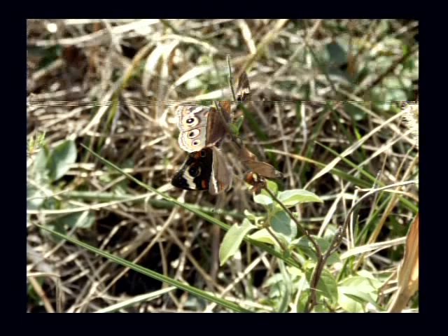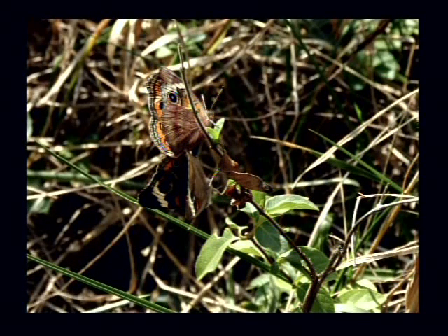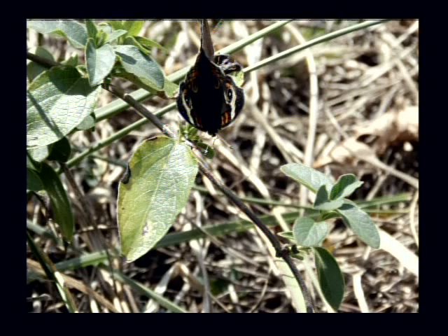These two Buckeye butterflies are pretty close friends and they're hoping to leave some eggs in appropriate places on World Peace Wetland Prairie and have a new generation born. Then they go off on their merry way and migrate. I know they migrate and I know that they're on every habitable continent on Earth. There's a different angle on one of the same ones.